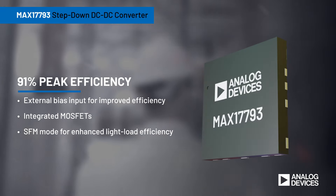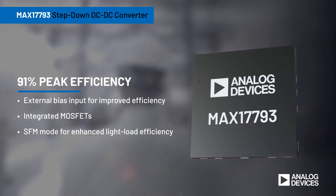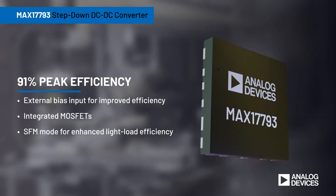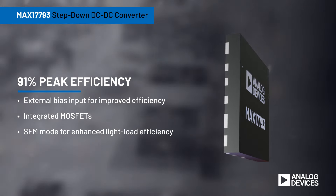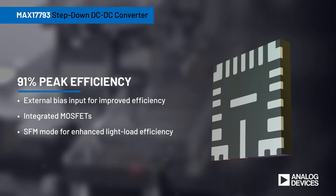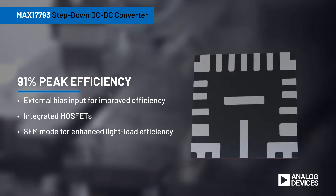Analog Devices MAX17793 High Efficiency Synchronous Step-Down DC-DC Converter reduces power loss to exceed standards. With an external bias input, high and low side MOSFETs, and a switching frequency modulation mode for light load operation,